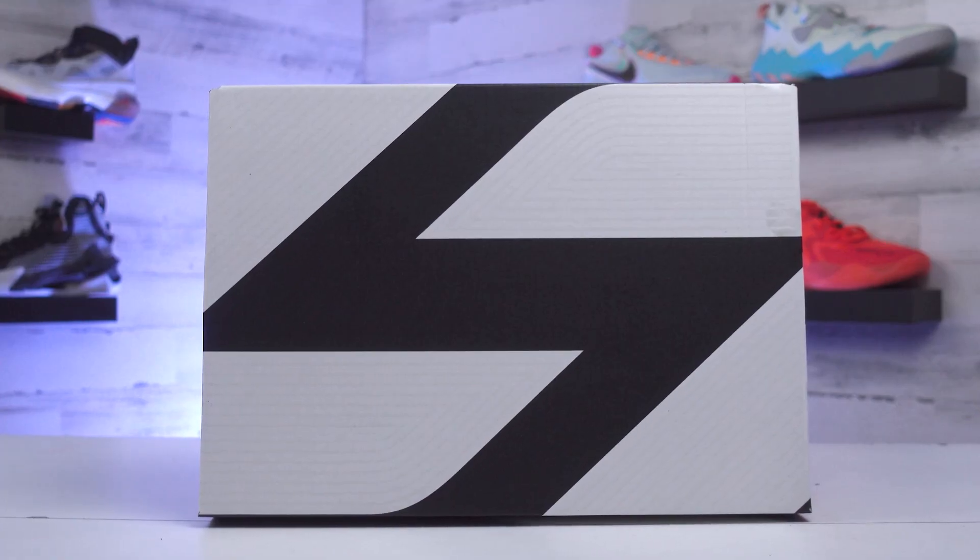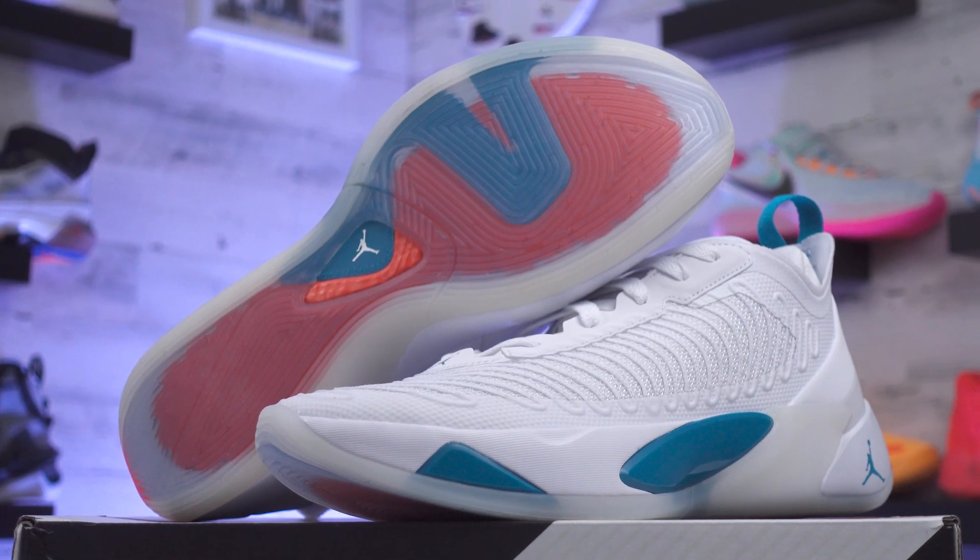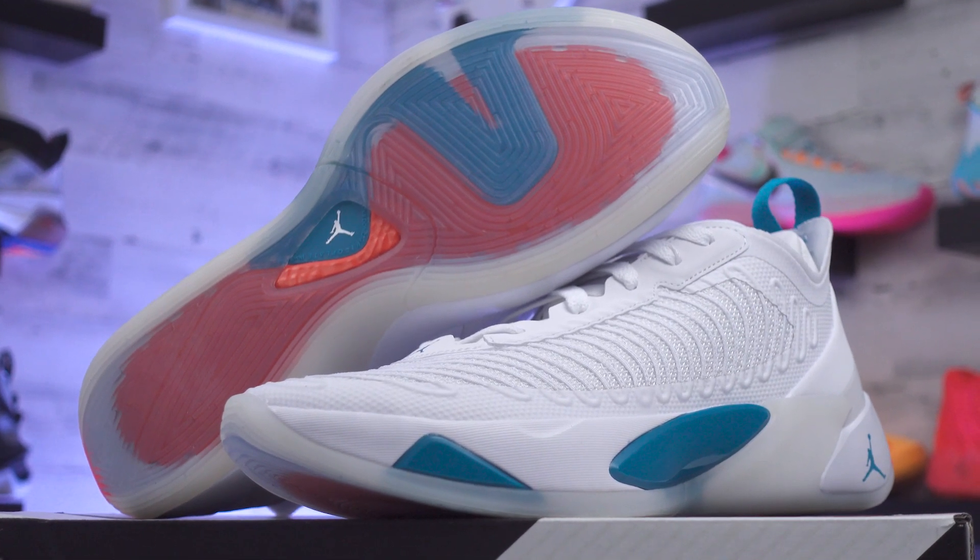Starting off with the Luka 1, these definitely have more of a simplistic look, but I think they're super clean. It doesn't really help that I got a pretty basic colorway, so they're not going to pop as much as some other colorways out there. But the wavy lines that run across the upper are super cool — Nike actually calls them cables, but I'll leave that for the materials section.